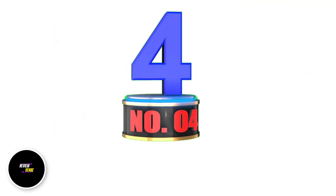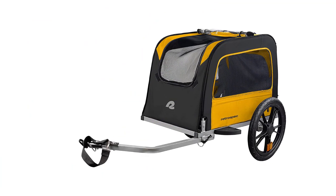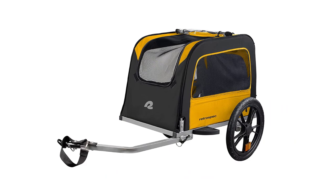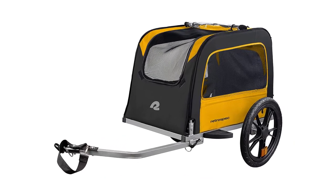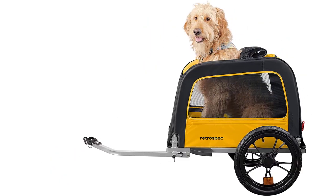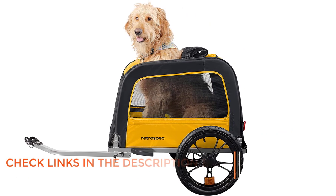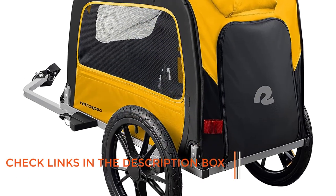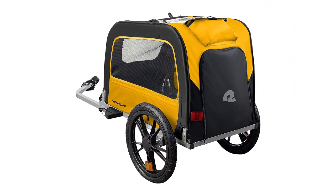Number 4: RetroSpec Rover Wagon Pet Bike Trailer. The RetroSpec Rover Wagon Bike Trailer is a budget-friendly option that provides all the essential features necessary for a bike trailer. It includes internal storage, an internal leash, a foldable frame, and weather resistance, making it a good value product. Although it may not be the best in terms of material quality, it's considerably cheaper than other similar products on the market, making it a great option for those who plan to use the trailer occasionally.